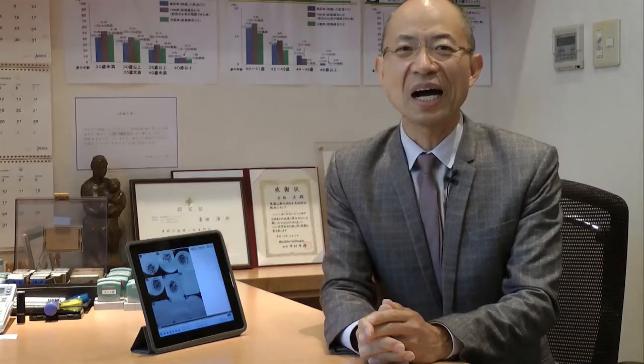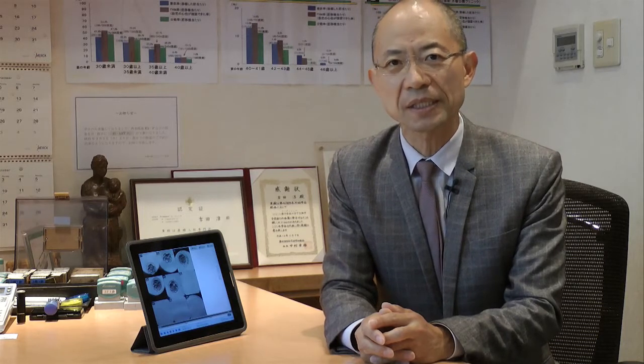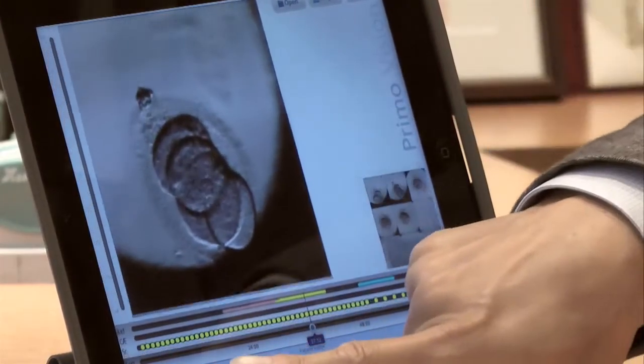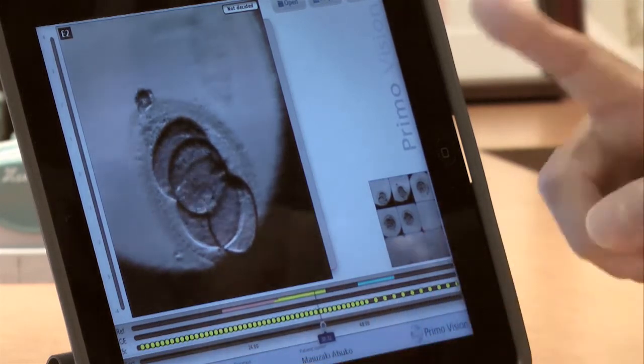We perform single embryo transfer for most of our patients. It is really important that we can identify and transfer the most viable embryo. I also see service benefits to our patients. Since I started talking about the time-lapse system during patient seminars, we now have patients requesting us to use this system for their treatment. They are very keen to see videos of their embryos. We are now making several clinical studies here, and the time-lapse system will help us to document and analyze these studies.